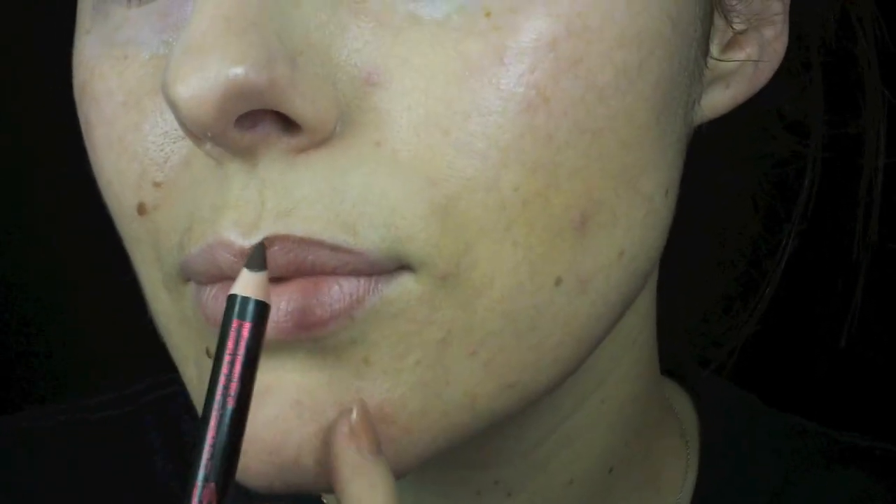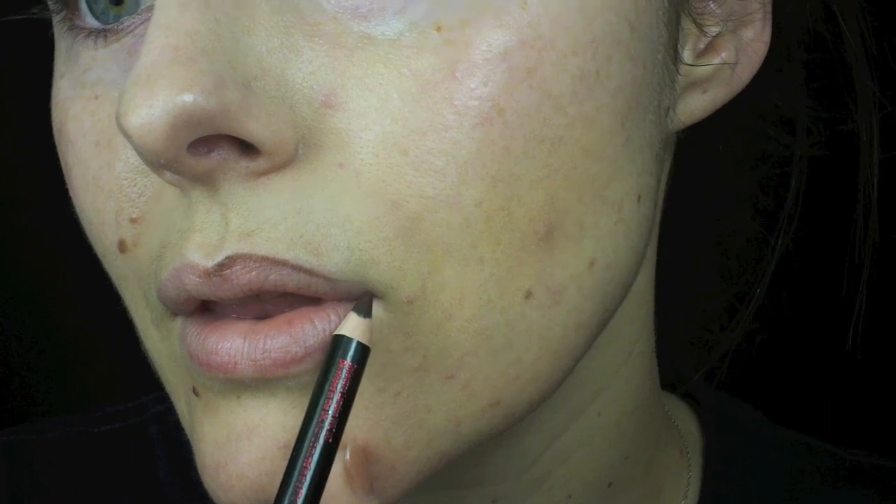I'm going to use Giselle, our brown eyeliner pencil, to get the shape of my lips. I'm not going to fill in like I normally would. Then I'm going to take the colour I've premixed on the back of my hand — the mixture of brown gel liner and raspberry.